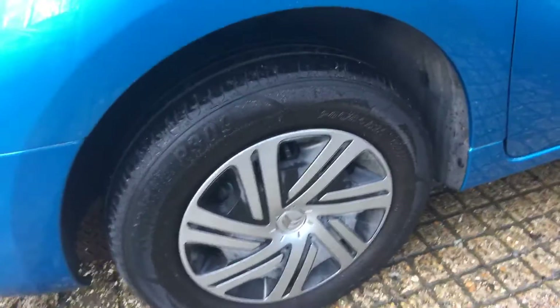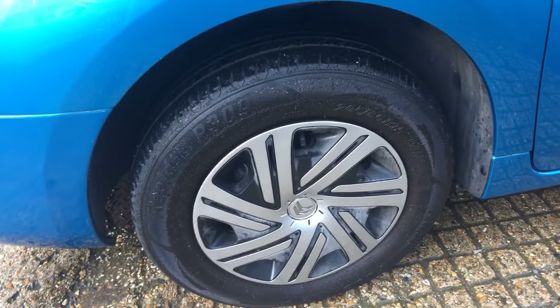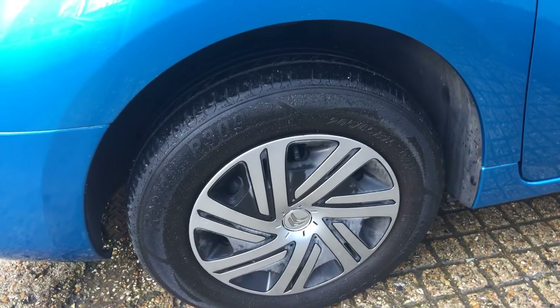It has wheel trims, not alloy wheels, which really is a great saving. Because it's quite easy to curb a vehicle and damage an alloy wheel. At least with a plastic wheel trim, you can always change it.